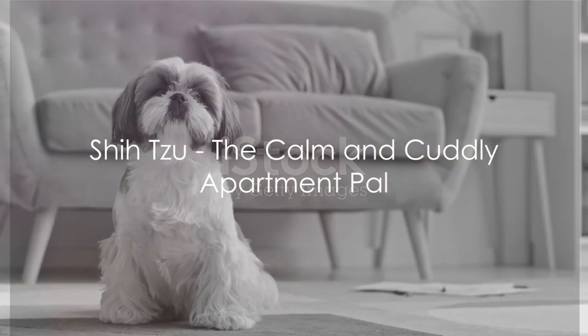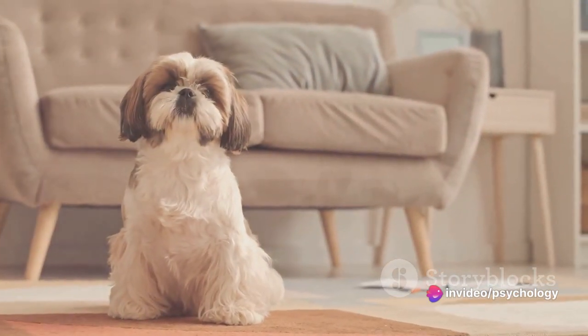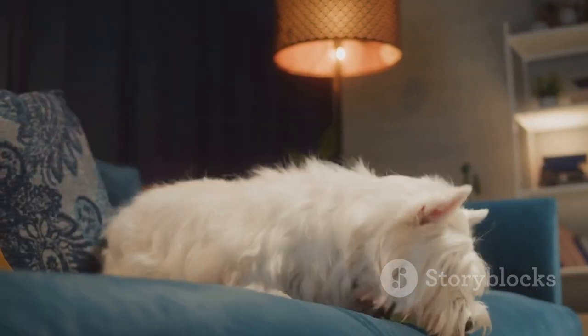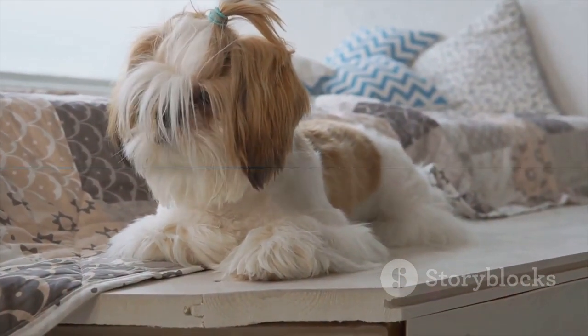Fourth on our list is the Shih Tzu. This breed originated from China and was bred to be a companion dog for royalty. With their friendly personality and small size, Shih Tzus are great for apartment living. They're calm, quiet, and love a good cuddle session.